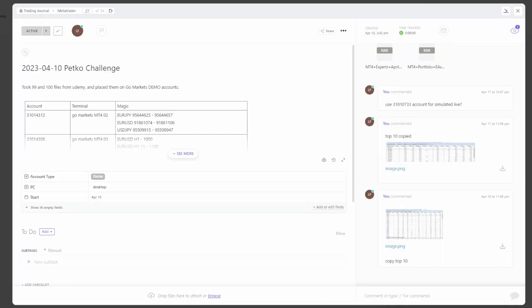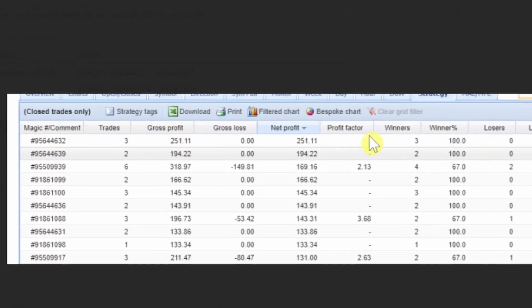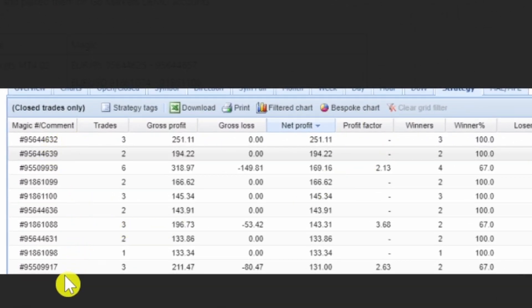If we go to ClickUp — my go-to tool for managing all my accounts and robots — you can see on the right-hand side I have a commentary function. On the 17th of April I looked at FX Blue and copied the magic numbers of the top 10 performers. I selected them purely by net profit over the past seven days. Generally all the profit factors are above 1.2 and most have two or three trades.